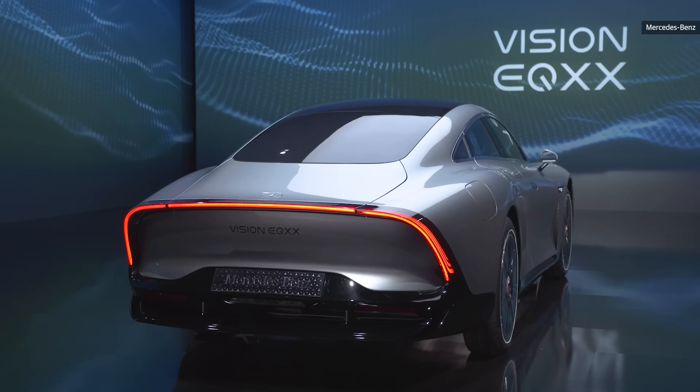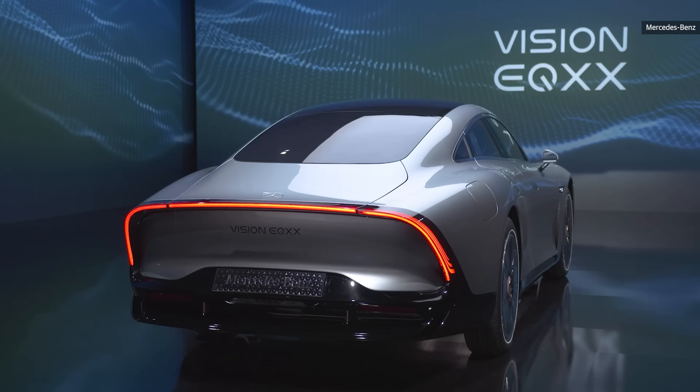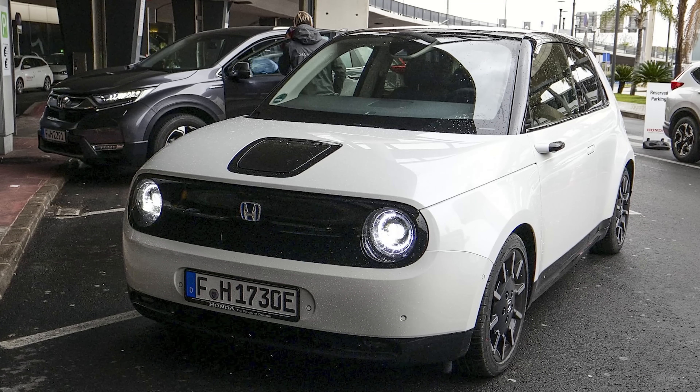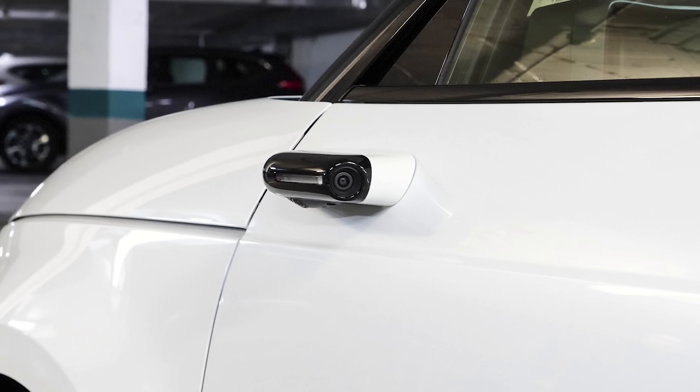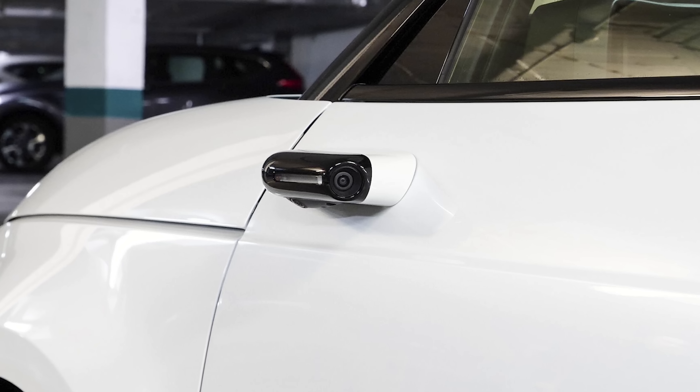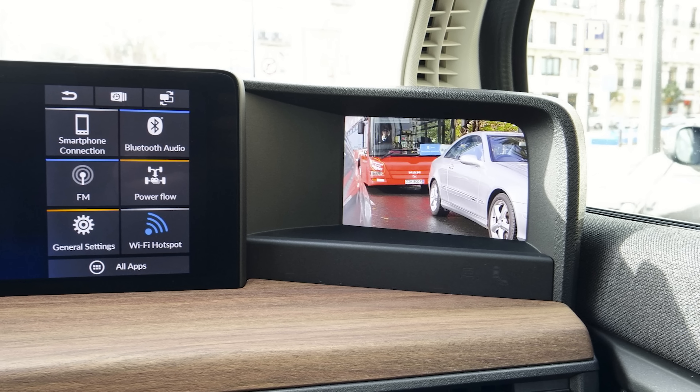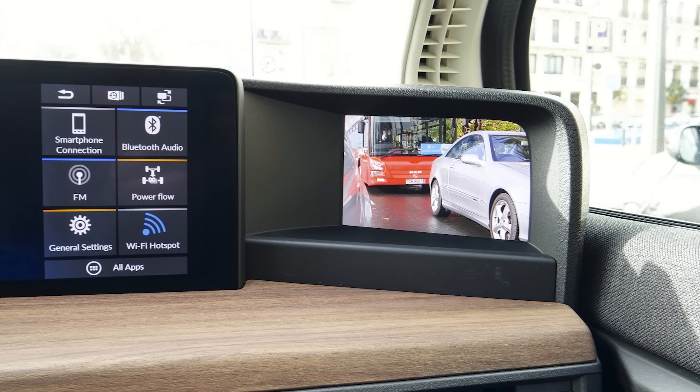In Europe you can have camera-based side mirrors — the Honda E and Audi both offer that. Side mirrors hurt drag coefficient and make cars less efficient, but US regulations don't allow camera mirrors yet. We'll see what NHTSA decides in a few years — but for now, we still have side mirrors.